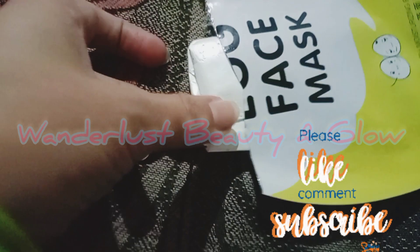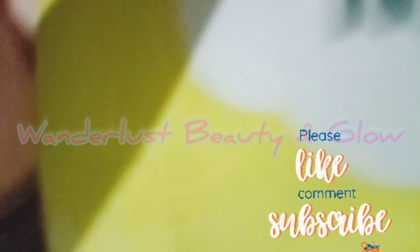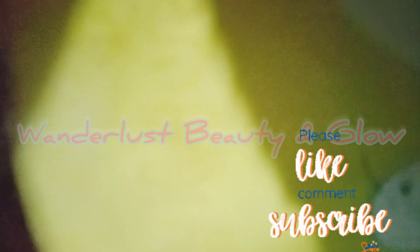I was about to use it and I thought of putting it in the freezer so that my skin gets a cooling effect. When I took out the sheet mask, it was very cold and freezing. I kept it in the freezer so it could have more of a cooling and soothing effect.